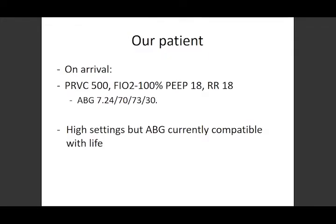When he gets here, he's on PRVC. We're going to go through vent modes. His FiO2 is 100%, his PEEP is 18 — about as high as we generally use, though you can go higher. Respiratory rate is set at 18. His ABG is not great but compatible with life: a PO2 of 70 is perfectly compatible with life, and a pH above 7.2 is compatible with life. So we have a little bit of time to think about what we want to do.